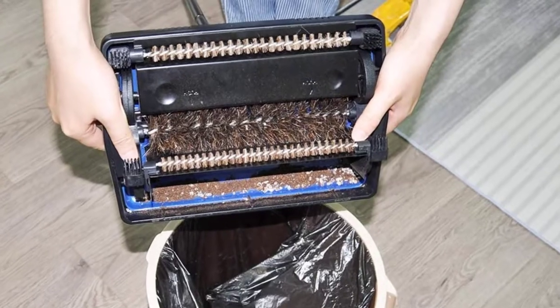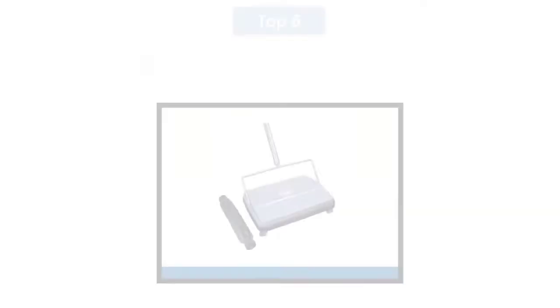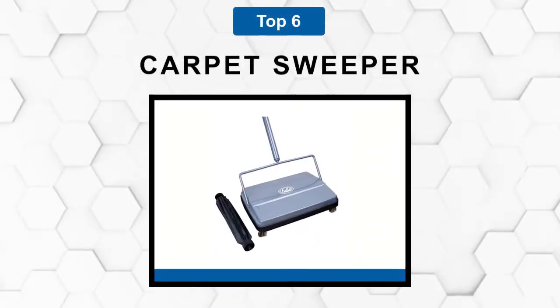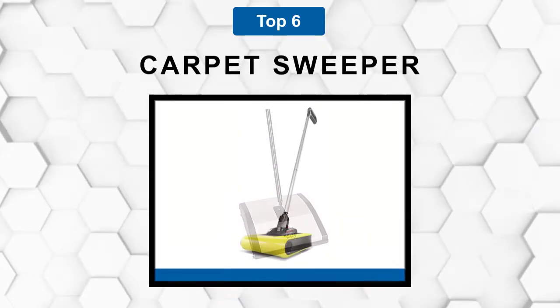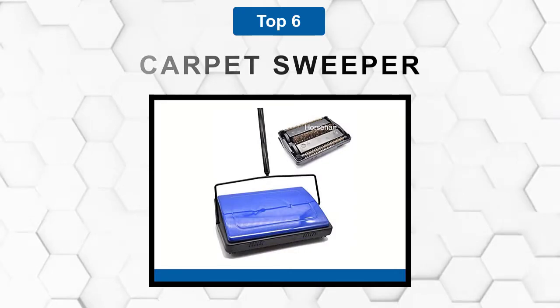Are you looking for the best carpet sweeper? In this video we will break down the top six best carpet sweepers on the market. We have included links in the description for each product mentioned, so make sure you check those out to see which one is in your budget range.